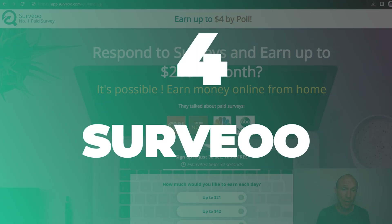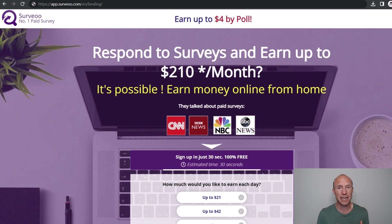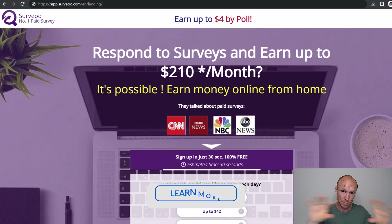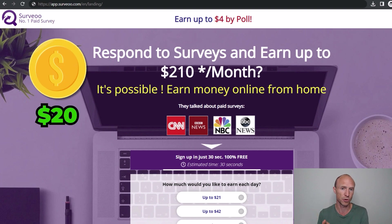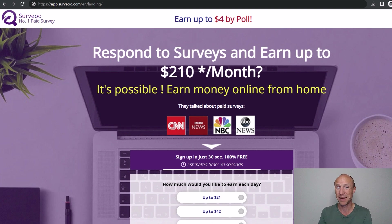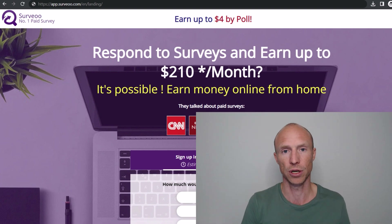Next we have one of the newer paid survey sites called Survey O, available in 80 plus countries. I have a full list of the countries where they're currently recruiting on my website — I'll leave a link below. What's really great about it is that it offers a lot of paid surveys in many different countries, including some where it can usually be hard to find paid surveys. It even offers to pay via bank transfer in most countries, which is quite unusual. You can also get paid via gift cards or PayPal, but in most countries you need to earn around $20 before you can withdraw your earnings.